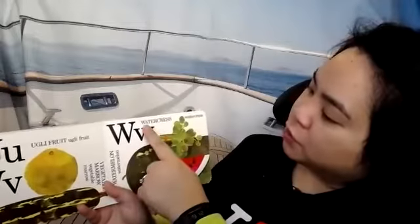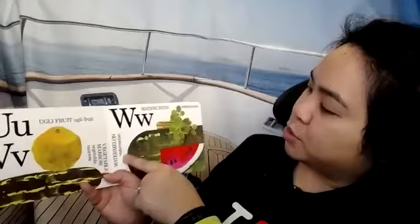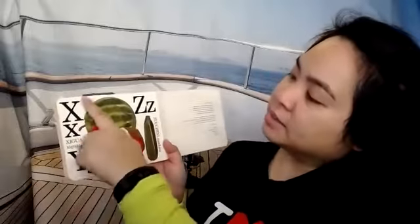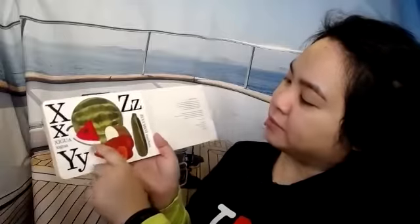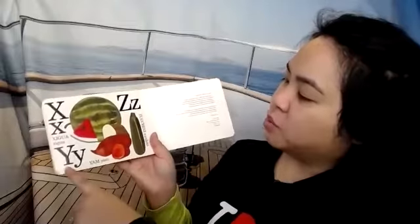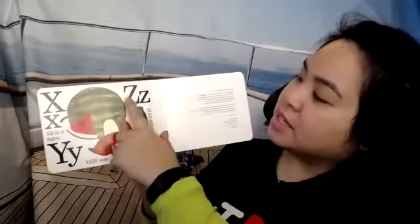V is for vegetable marrow — I have never had one of those before. W is for watercress. Do you know this one? This is called a watermelon — it has a lot of water in it. X is for ximenia. The ximenia kind of looks like a watermelon. Y is for yams — yams are kind of like sweet potato. And Z is for zucchini. Zucchinis are a type of squash, kind of like a cucumber.